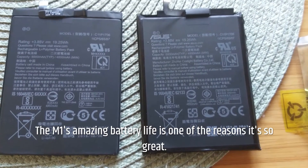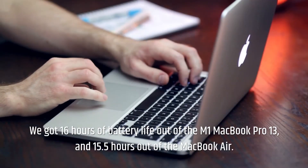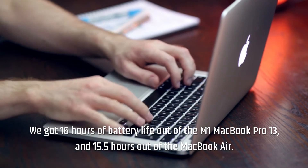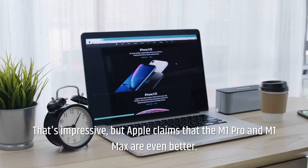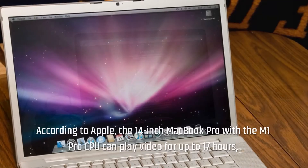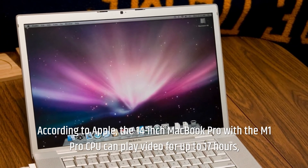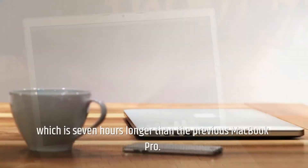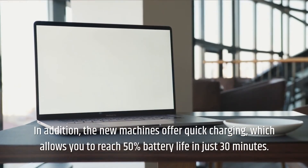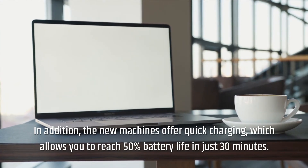Battery life. The M1's amazing battery life is one of the reasons it's so great. We got 16 hours of battery life out of the M1 MacBook Pro 13, and 15.5 hours out of the MacBook Air. That's impressive, but Apple claims the M1 Pro and M1 Max are even better. According to Apple, the 14-inch MacBook Pro with the M1 Pro CPU can play video for up to 17 hours, which is 7 hours longer than the previous MacBook Pro. In addition, the new machines offer quick charging, allowing you to reach 50% battery life in just 30 minutes.